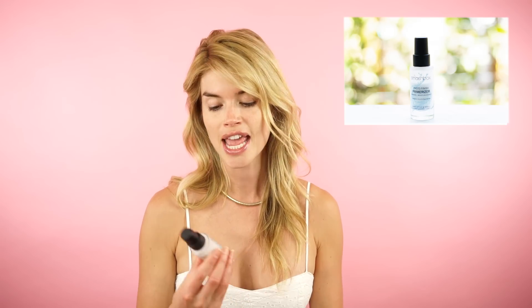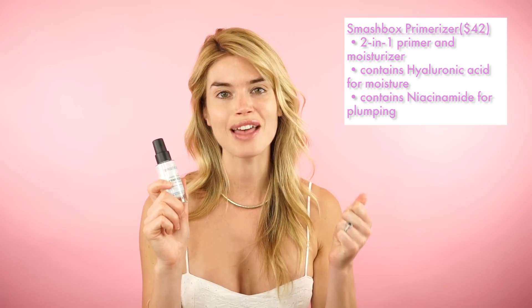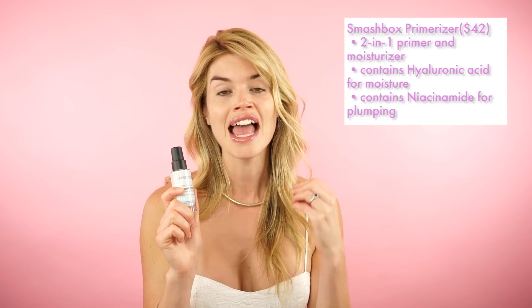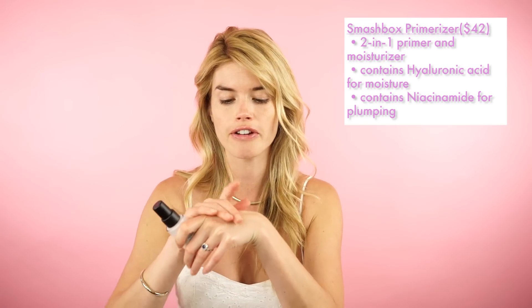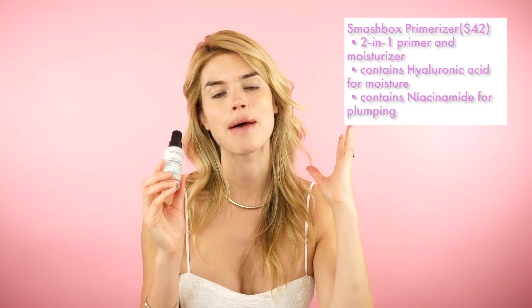The first one that I absolutely love — and this is from a personal perspective because I have dry skin — is the Smashbox Photo Finish Primerizer. It's fantastic because it's great if you're a little bit lazy and want something that's two in one: both a primer and a moisturizer. It doesn't have SPF, so make sure you're using an SPF as well. It has hyaluronic acid to help retain the moisture barrier throughout the day, and niacinamide which is great for plumping and dealing with fine lines and wrinkles. It has a beautiful gel-like texture, very light, melts into the skin — hydrating but not greasy, leaving your skin looking fresh.